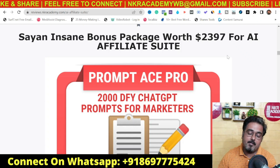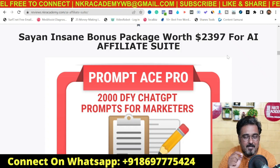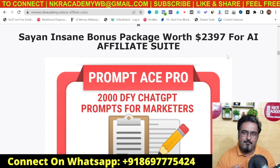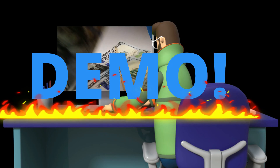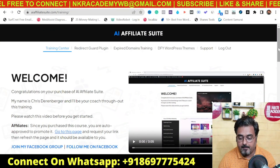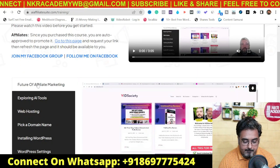I will also discuss the pricing and all the upgrades, sharing which upgrades you should take action on and which you should skip. With that, please stick with me till the end of this review. Welcome to the AI Affiliate Suite demo — as you can see, I'm within the AI Affiliate Suite login page. There is an introduction from Chris, and if you scroll down you'll find all the chapters.